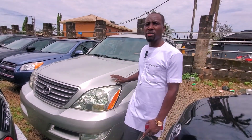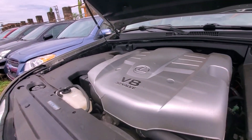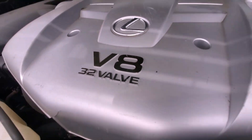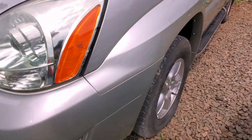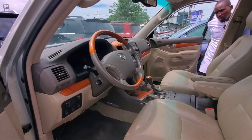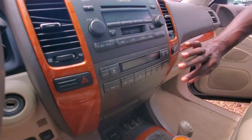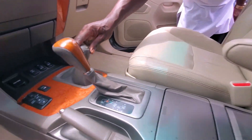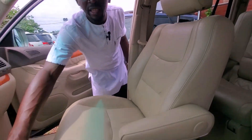Let me show you the engine — V8, as you can see. Let me show you the inside. This is the interior, the sound system, the gear. It has an auxiliary input as you can see.